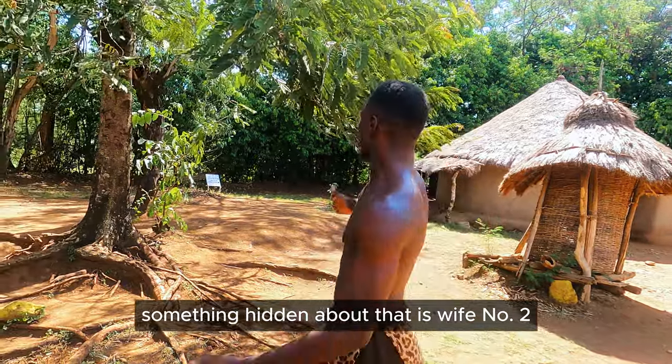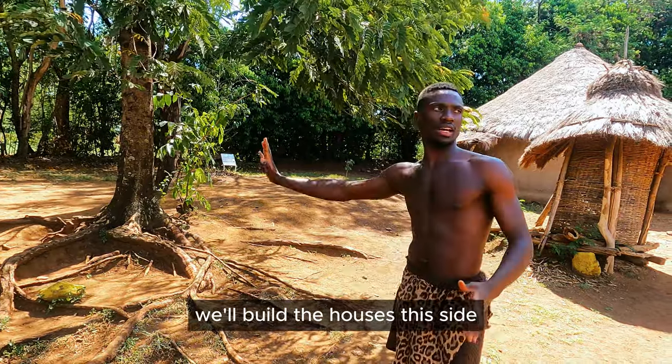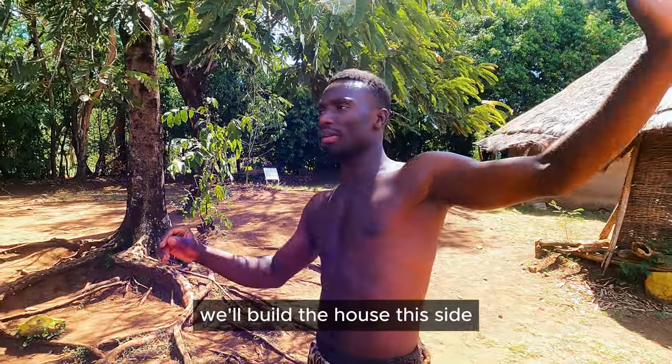Something interesting about the layout is that wives with even numbers — wife number two, four, six — build their houses on this side. Wife number three, five, seven, up to maybe wife number eleven, will build their huts on that side.